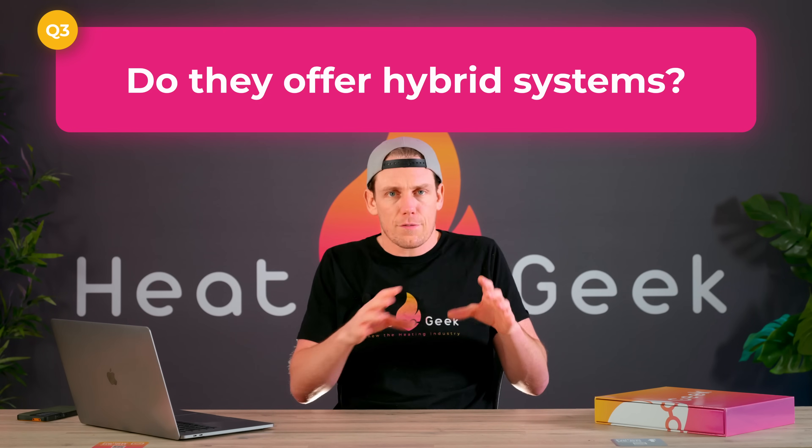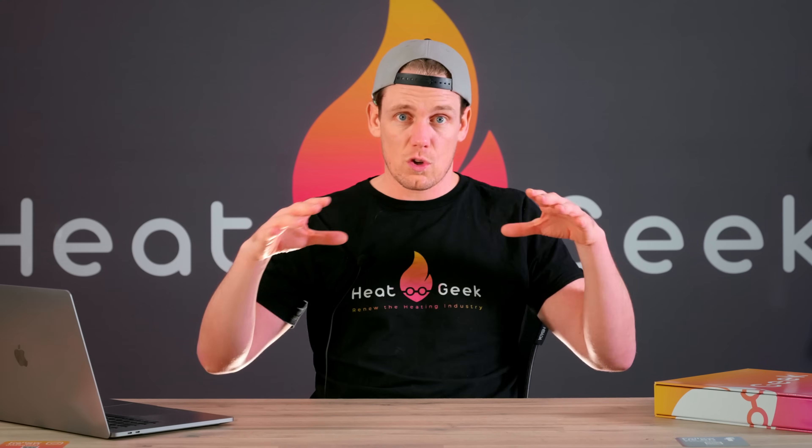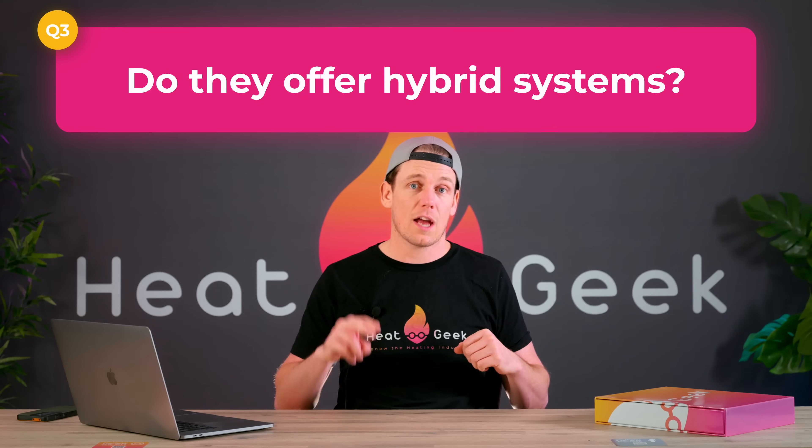If you have a particularly large property or really low insulation levels that can't be improved, a hybrid could be the only solution. But the reality is, if it's below 250 square meters and has reasonable insulation, there is no reason to install a hybrid whatsoever. A good engineer will take you through a whole consultation process, advising you on different options, where we can improve insulation or radiators to try and make it a heat pump-only system. Sometimes they'll charge for this process and then deduct the charge from the installation cost if you choose to go with them. If they're offering a hybrid solution straight off the bat — before any calculations or discussions of flow temperature or radiator sizes — then you're going to pay more, they're going to make more, and you're going to get less grant money.